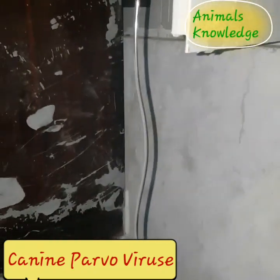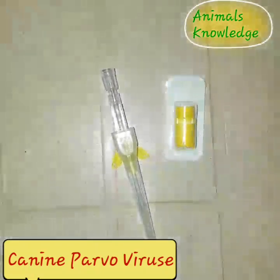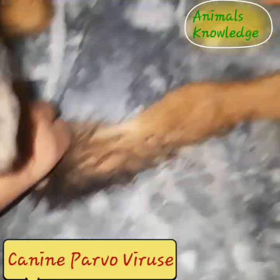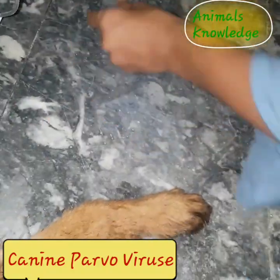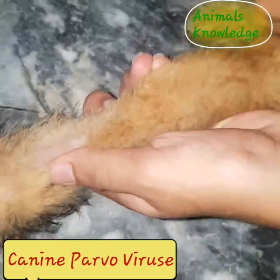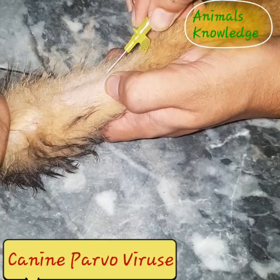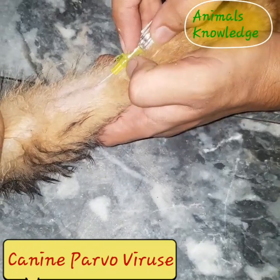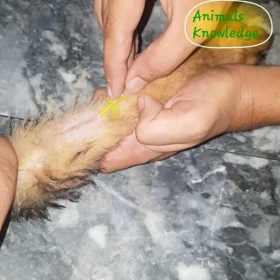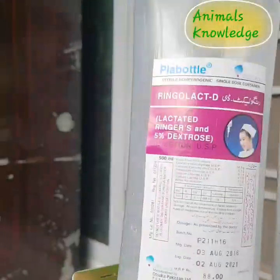Although there are no drugs available that can kill the virus yet, treatment is generally straightforward and consists of aggressive supportive care to control the symptoms and boost your dog's immune system to help him win the battle against this dangerous disease. Dogs infected with parvovirus need intensive treatment in the veterinary hospital, where they receive antibiotics, fluids, drugs to control the vomiting, and other supportive therapies.